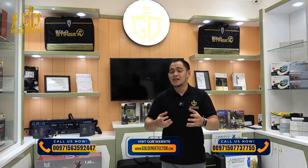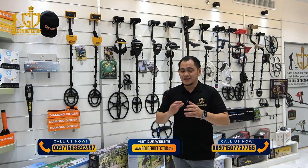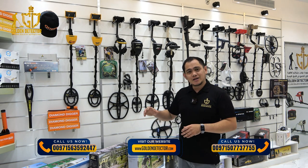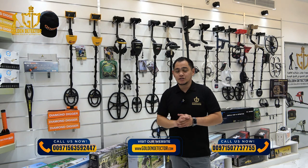Whether you are looking for a treasure detector with long-range or 3D ground scan technology, or a metal detector with a round coil like VLF technology, we are here to help you find the perfect match. We currently offer a range of metal detectors in various models and specifications, including brands like Garrett, Nokta, Minelab, Stinger Detectors, and more.